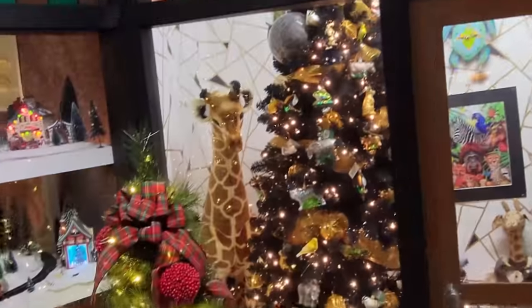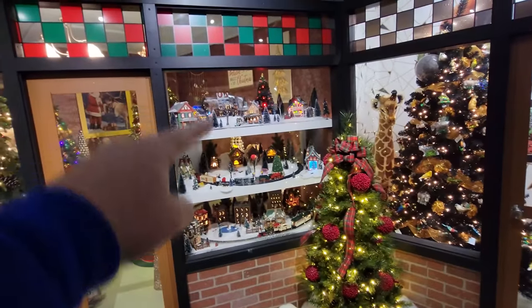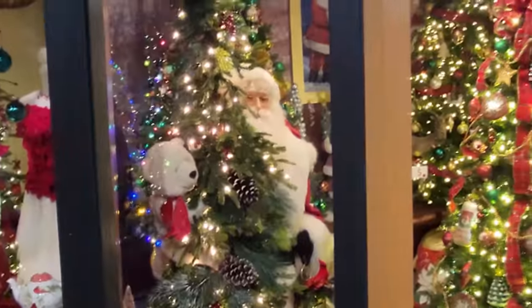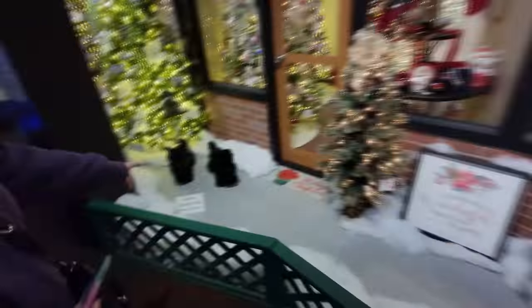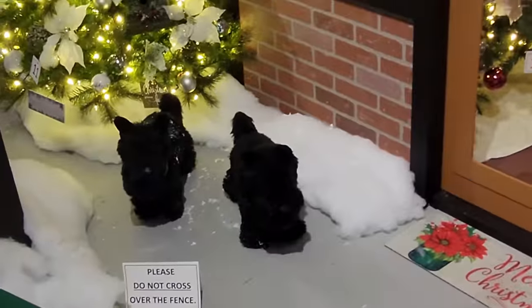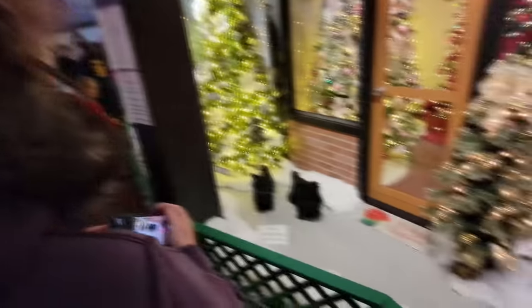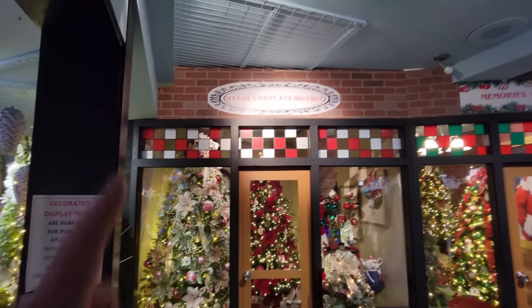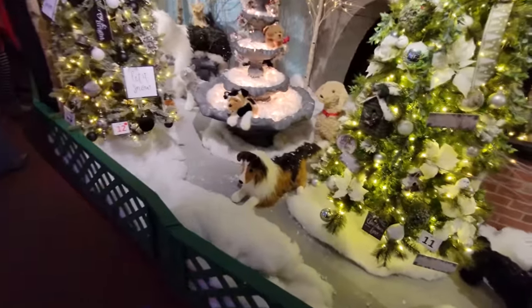We've got a giraffe back here by this giant tree. Look at all the trains over here. This is like shopping at the Hasbro window. We got Santa peeking out from behind the tree. Look at this — what are those Scotty dogs? Here's a real one now. He never poops, he never sheds, he's always your friend. It's made up like it's a shopping center — Maxine's First Avenue Boutique, Memories of Christmas. There's even more fake dogs down here.